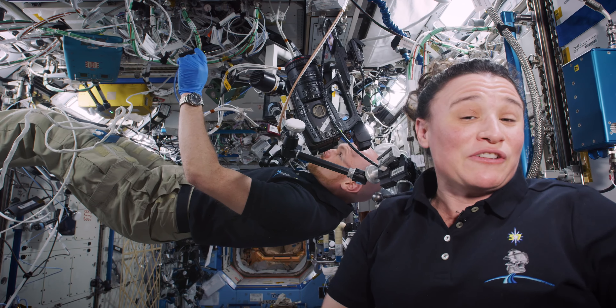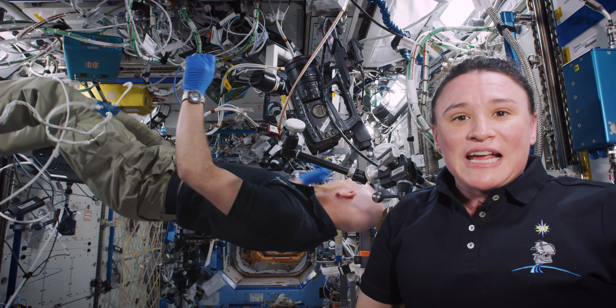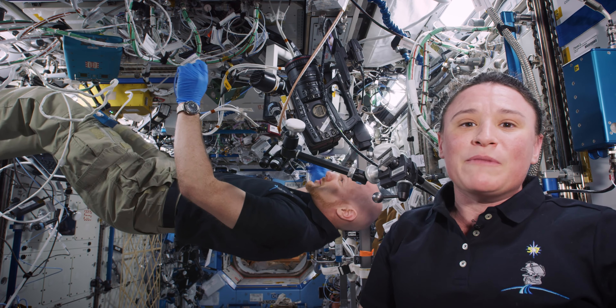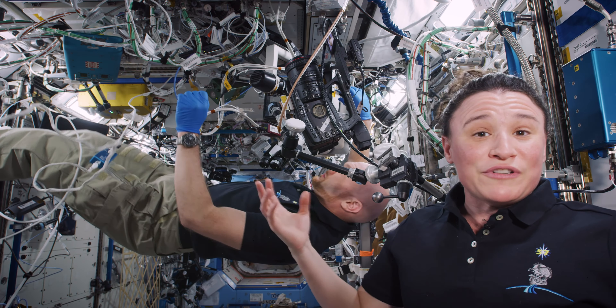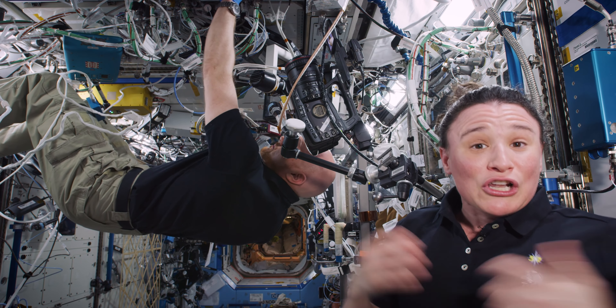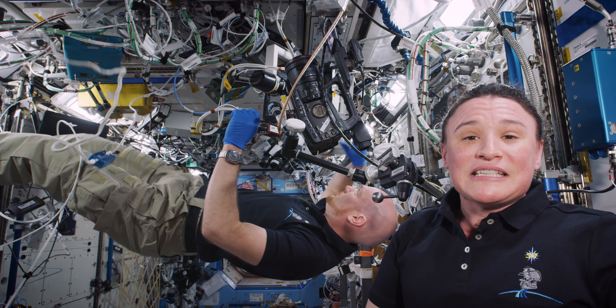Here on board Expedition 57, we're very proud to be taking part in this experiment. In the past few years scientists have realized that the microgravity environment is such a unique environment to grow things like cells or protein crystals. It provides a new way to help us look at diseases in a better way, to help us develop new medications for these diseases, and so we're happy to be taking part in the science up here.